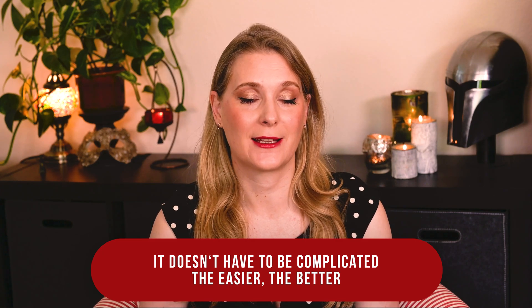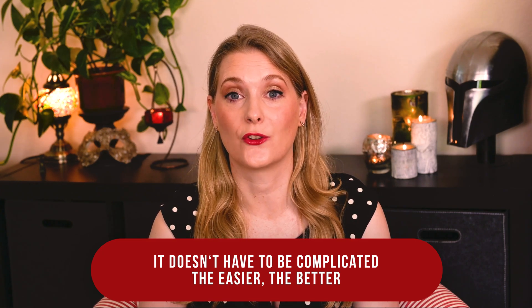If you're new here, welcome! I am Dr. Anne, a physician passionate about skincare and well aging.